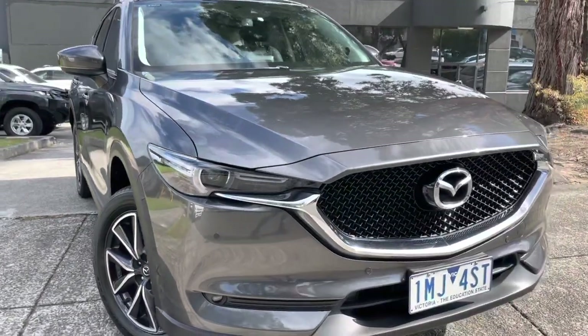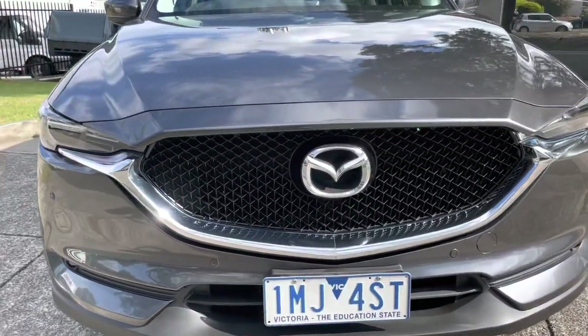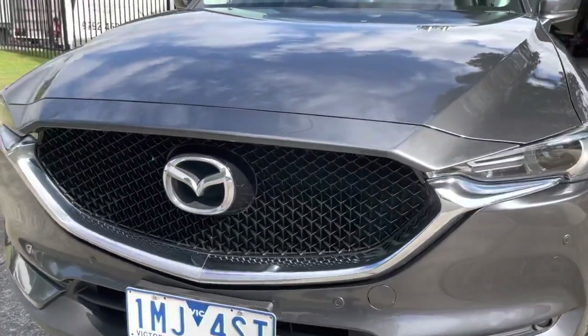As you would have seen as we took you nice and slowly through all the service history, you'll see that this car has not missed a beat. We're just over 93,000 kilometres.